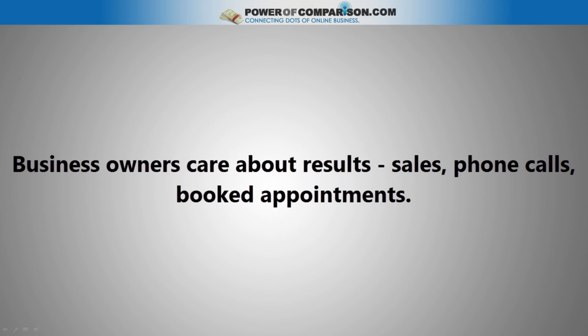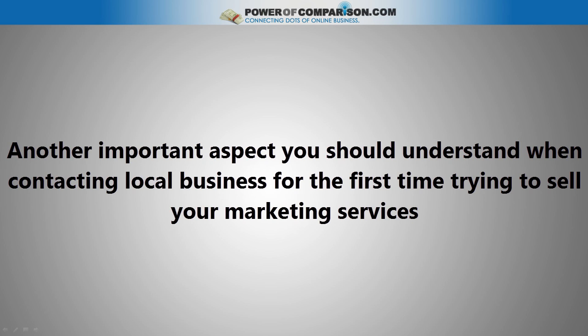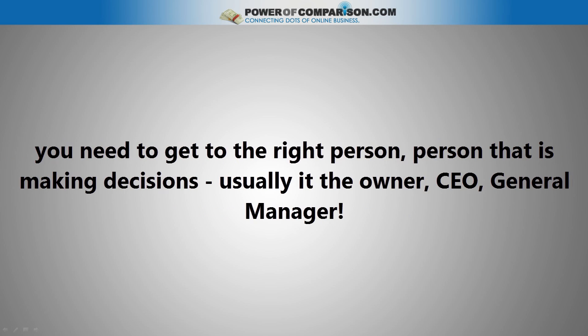Business owners care about results, sales, phone calls, and booked appointments. Another important aspect you should understand when contacting a local business for the first time is that you need to get to the right person — the person that is making decisions. Usually it is the owner or general manager.